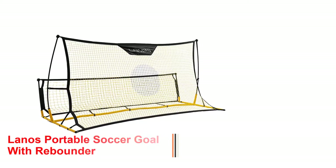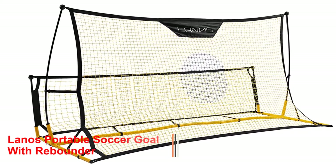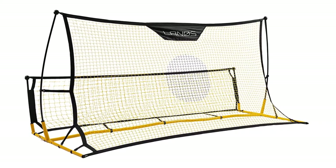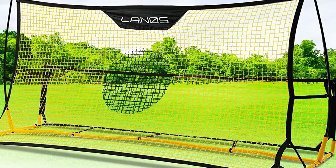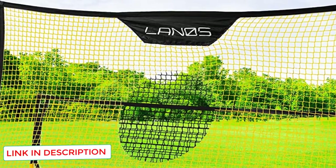Number 4: Laino's portable soccer goal with rebounder. If you are looking to practice solo, this goal from Laino's may work for your needs. The highlight of the Laino's soccer goal is the rebounder net. Unlike regular nets, it's designed to not only stop the ball but also send it back to you, allowing you to spend less time retrieving the ball and focus more on your drills.